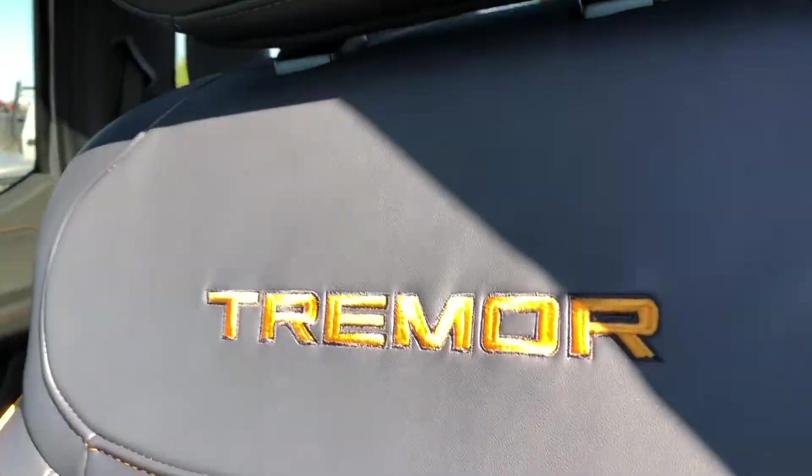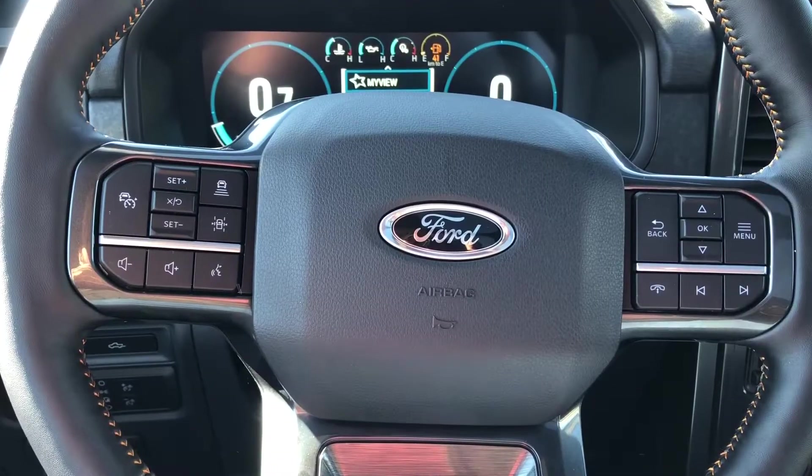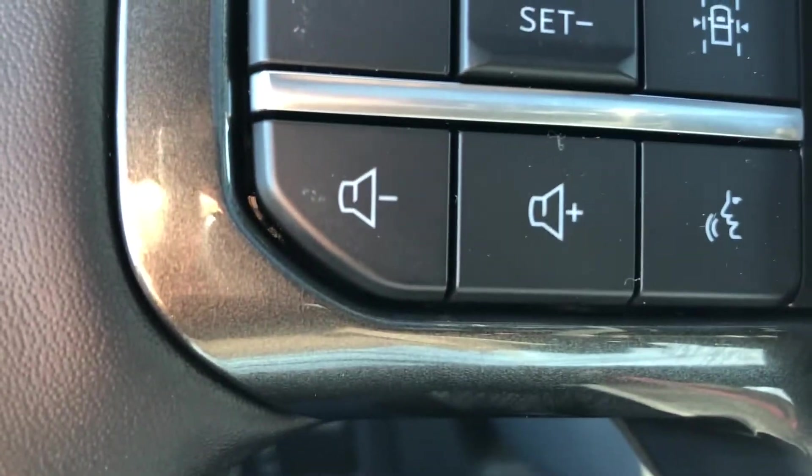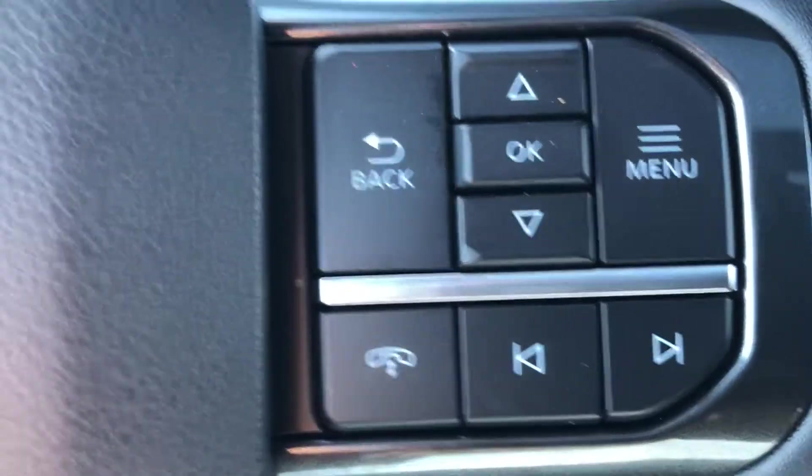You've got your electronic parking brake as well as power adjustable pedals, which takes me to the driver's seat. Again we've got the Tremor etching. On the left side of the steering wheel you do have your voice recognition, steering wheel mounted audio controls, as well as adaptive cruise control. On the right side you have your phone buttons as well as your dashboard menu.